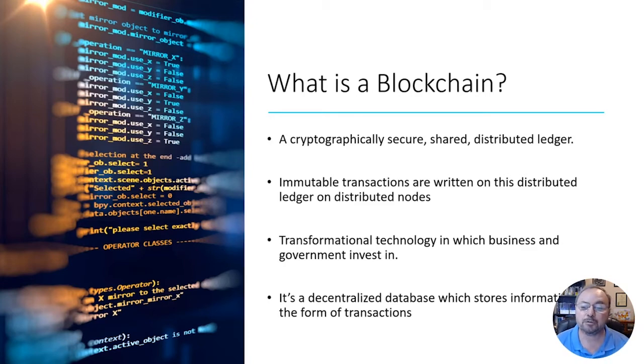Consider these other definitions: 'immutable transactions written on a distributed ledger on distributed nodes' — again, technical. Or 'transformational technology in which business and government invest' — that's more business-focused. If you're an executive, C-level, or a board member, 'transformation' resonates more — it means bringing in new technology, reducing costs, and improving time to market.